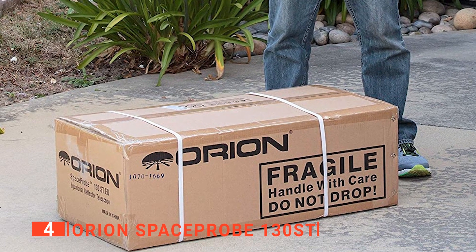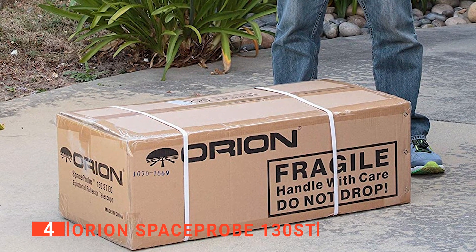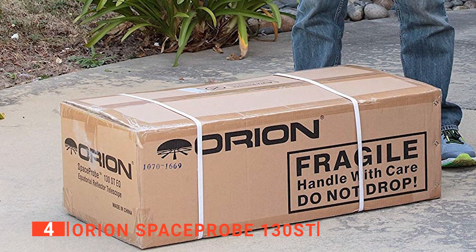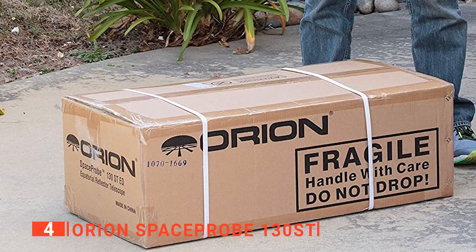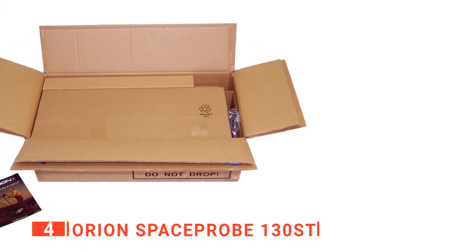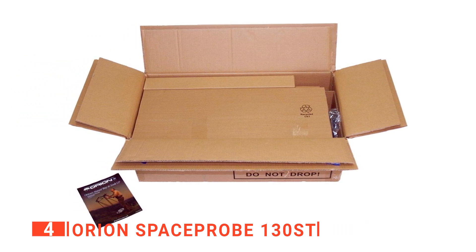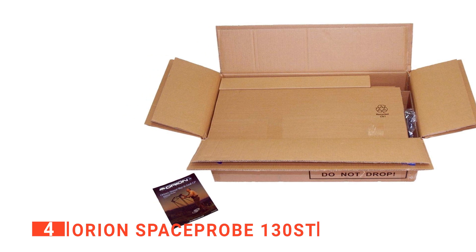We also found that the mount provided is very sturdy, reliable, and simple to use. Adjustments are easy to make, and the optics are intuitive to use once you've played around with it for a little while. Overall, the Space Probe 130ST is a great beginner's telescope. It will give you clear, quality images while being portable and quick to set up.